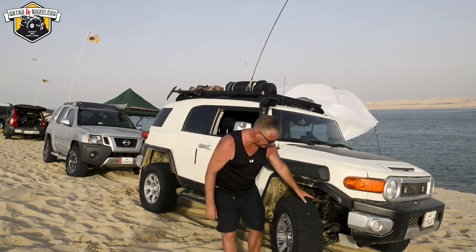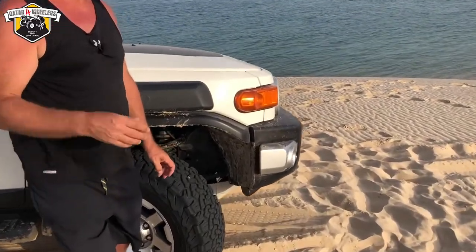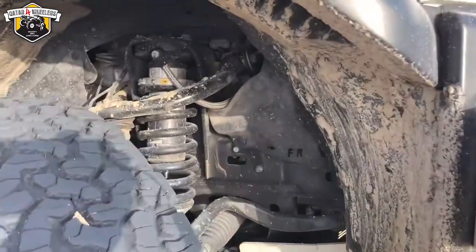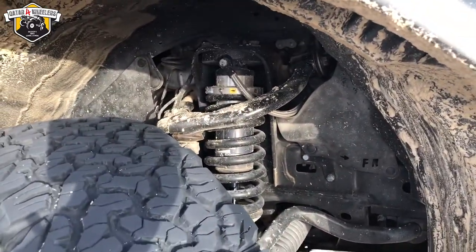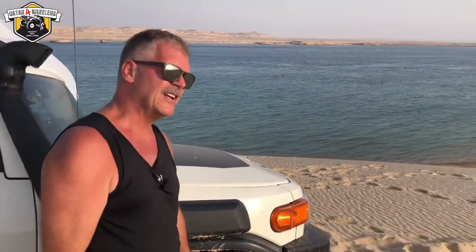Underneath it's got Old Man Emu BP-51 shocks — coilover shocks with a reservoir system — and that's all four corners. That lifted the car about two inches; the previous owner did that. There are three-inch wheel spacers, an inch and a half on each side, to get the wheels out.